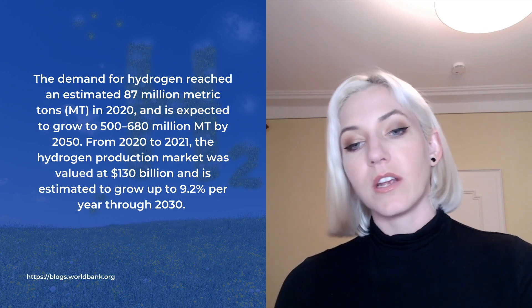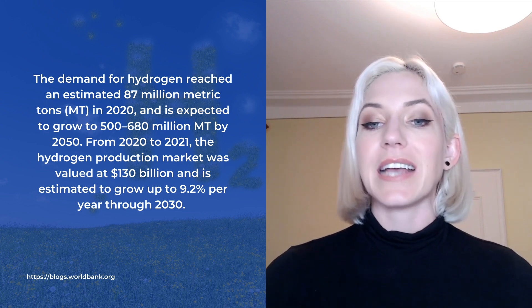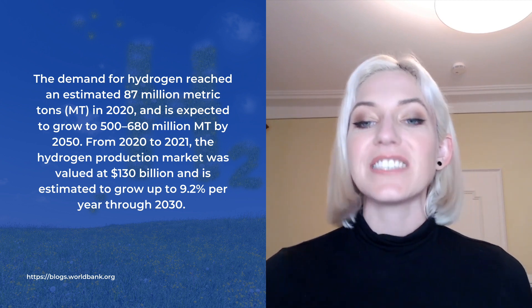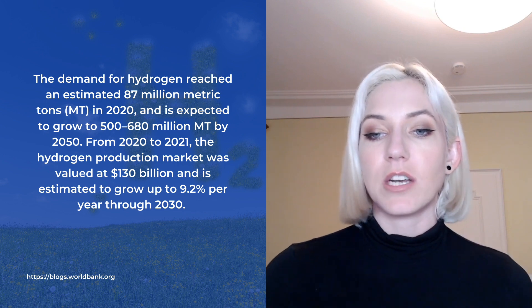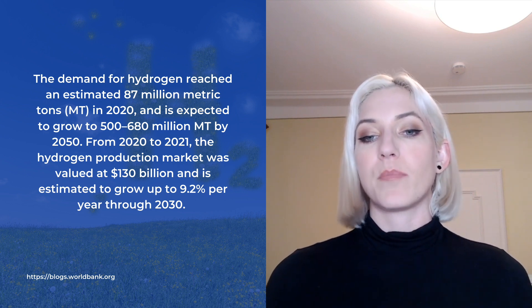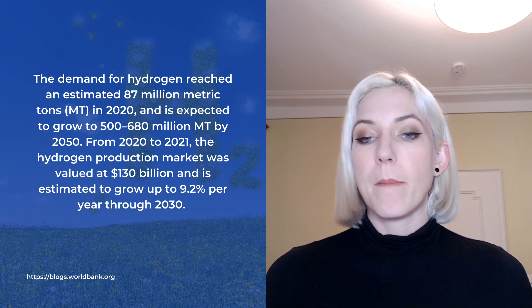There's a quote here from worldbank.org. They say that the demand for hydrogen reached an estimated 87 million metric tons in 2020, and is expected to grow to 500 to 680 million metric tons by 2050. From 2020 to 2021, the hydrogen production market was valued at $130 billion dollars and is estimated to grow up to 9.2% per year through 2030. This is the most money invested into an industry out of all of the Tech Metal Tuesday videos I've done — even compared to Hafnium. This is the top tier of money being put into the future of an industry.